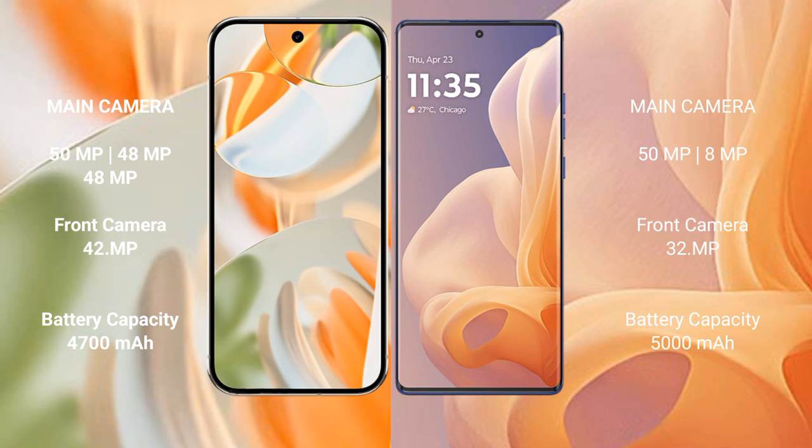The Google Pixel 9 Pro features a triple camera setup: 50MP main, 48MP ultrawide, and 48MP telephoto, with a 42MP front camera. The Motorola Moto G85 features a dual camera setup: 50MP main and 8MP ultrawide, with a 32MP front camera.